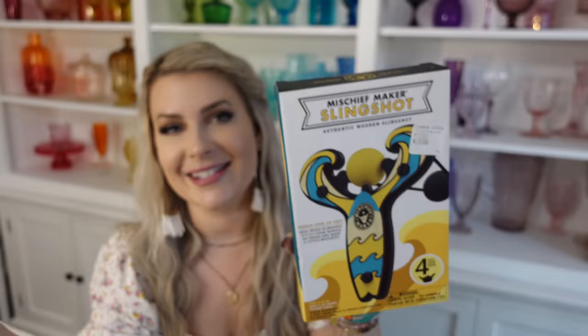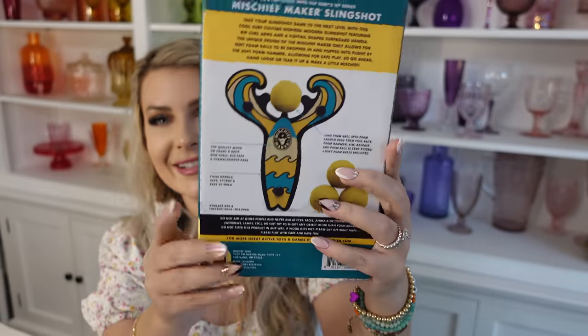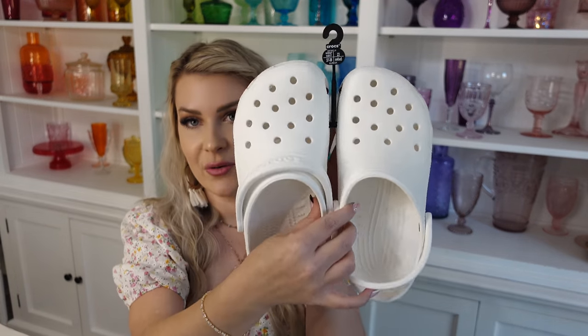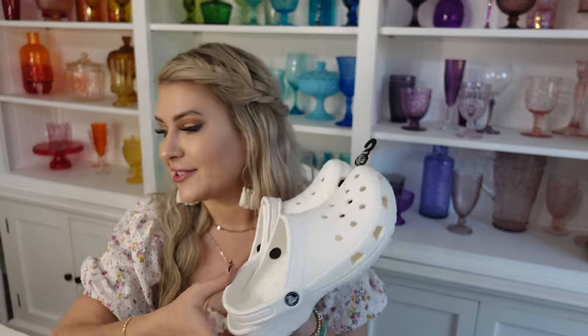The next thing we got Evan is this Mischief Maker wooden slingshot with an ocean or surfboard theme. My boys have never had a slingshot, which is kind of weird for a classic toy, but I thought it would be fun — the balls are soft foam. Next, we got him a set of white Crocs. I've been putting off buying my kids Crocs forever — they've just been wearing slides — but all the boys requested them and are growing out of their slides, so it was time to join the Croc game.